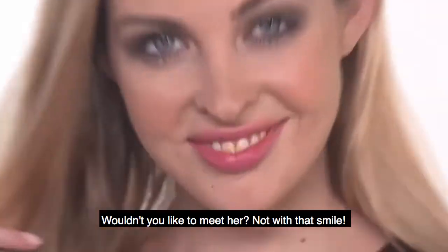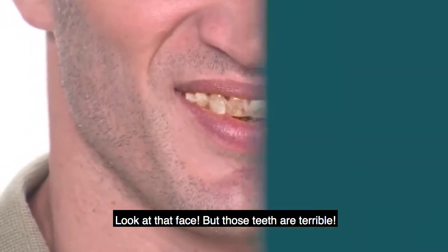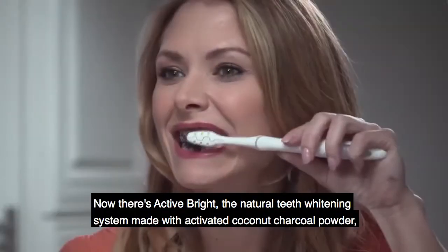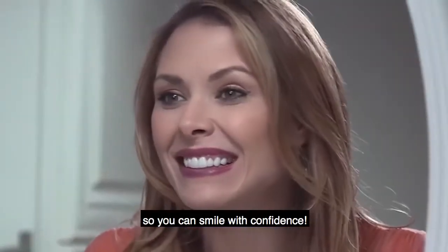Wouldn't you like to meet her? Not with that smile. Look at that face. But those teeth are terrible. Now there's Active Bright, the natural teeth whitening system made with activated coconut charcoal powder, so you can smile with confidence.